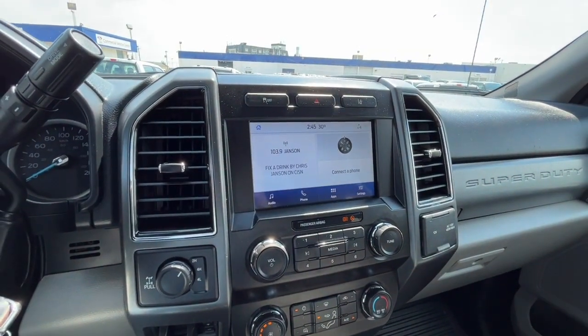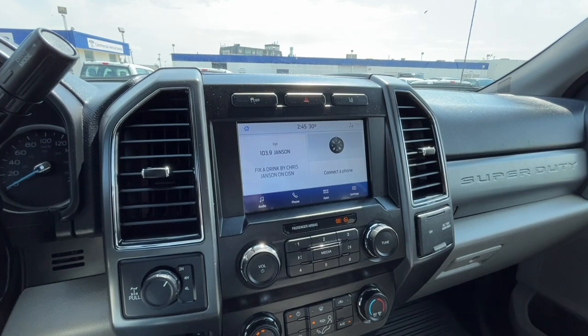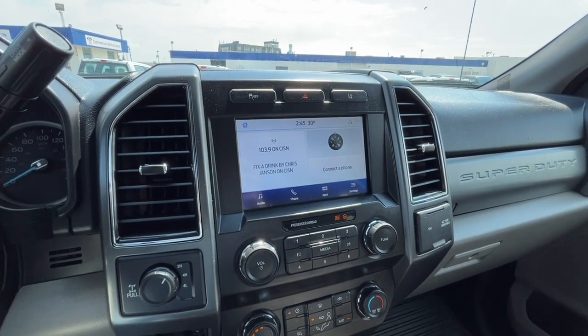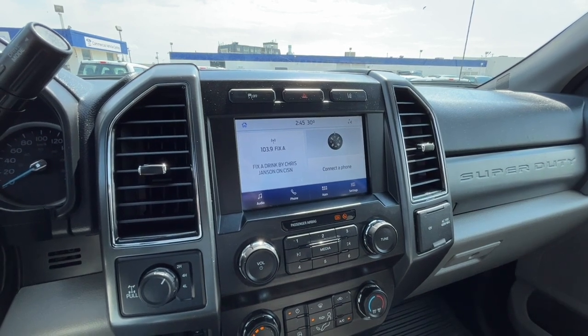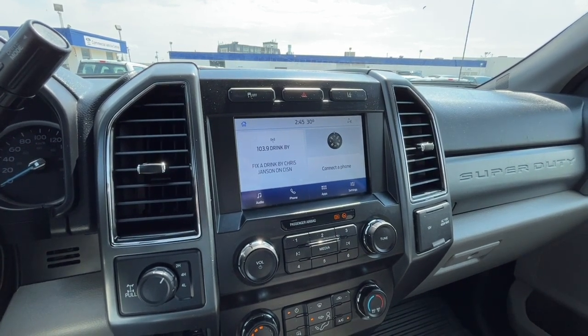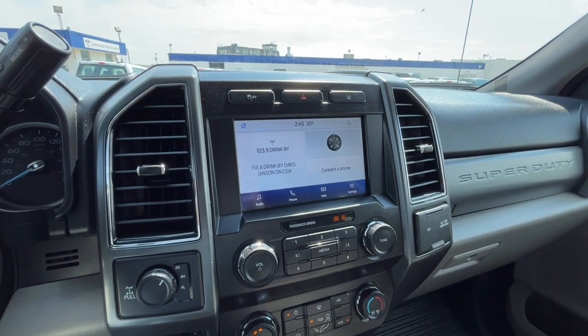Looking at the touchscreen display, for audio we have AM-FM radio and Sirius XM satellite radio. You can also connect your phone through Bluetooth and USB. This truck does support Apple CarPlay and Google Android Auto.